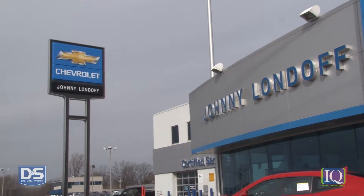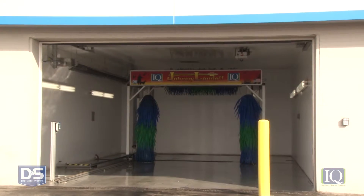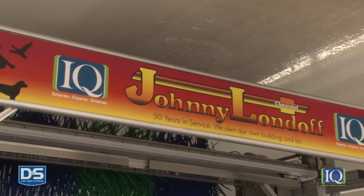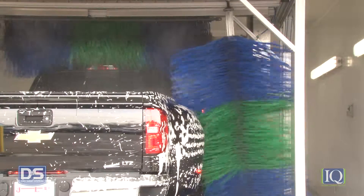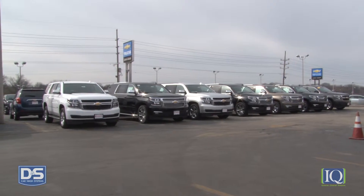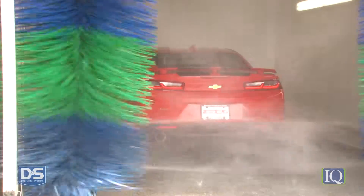Here's what dealerships are saying. My name is Bruce Weiner. I'm the Fixed Operations Manager here at Johnny Londo Chevrolet in St. Louis. I was approached about a year ago by the folks from iQ Car Wash Systems about the benefits of their products — the increased productivity and labor, and also the savings in utility costs. Both have been proven to be exactly what they offer. We wash roughly 50 cars a day, 1,200 cars a month. It's so much quicker to get the cars in and out through their system.